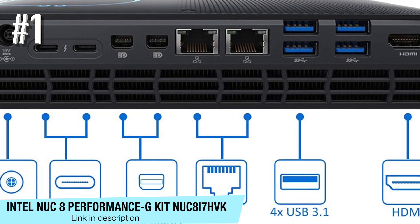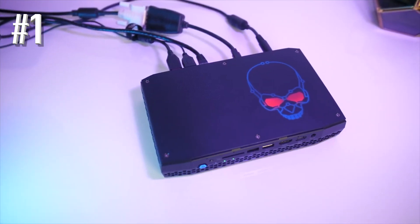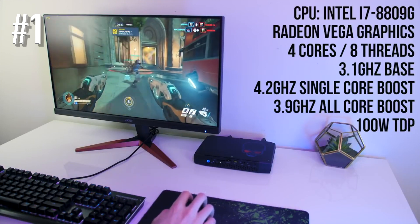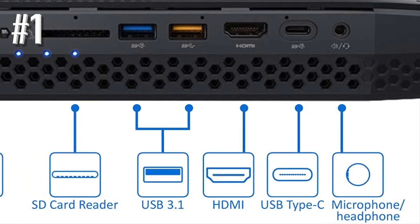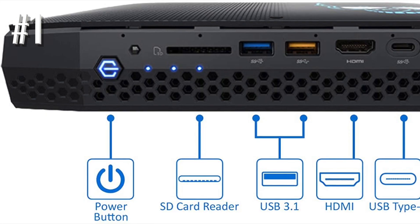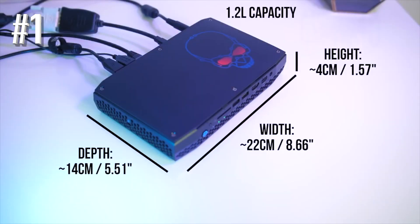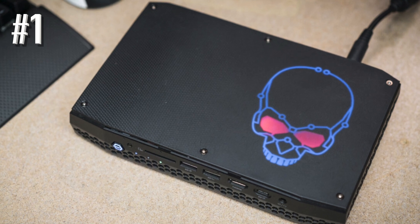Number one: Intel NUC 8 Performance G Kit — NUC 8 i7 HVK. The Intel NUC 8 Performance G Kit is the most powerful mini PC ever produced by Intel. During development, this piece was codenamed Hades Canyon, and that says a lot. This little monster harbors a very special quad-core processor under its cool chassis — the Intel Core i7-8809G. This is something of a hybrid, as it was developed in a historic first-ever partnership between the world's two bitter rivals: AMD and Intel. Basically, this state-of-the-art processor binds together an Intel Core CPU with an on-chip AMD GPU.